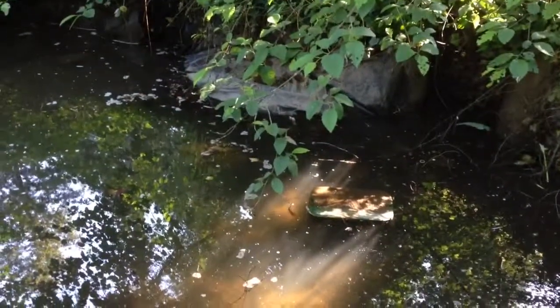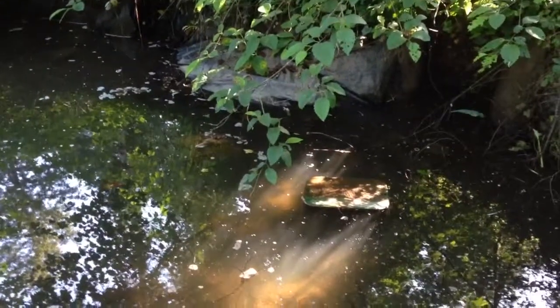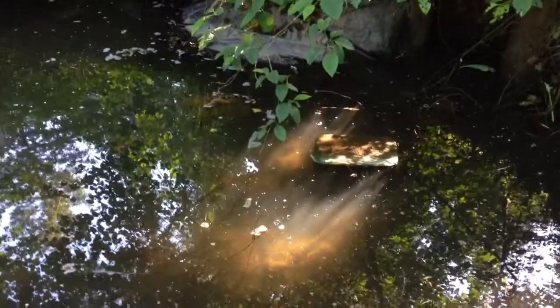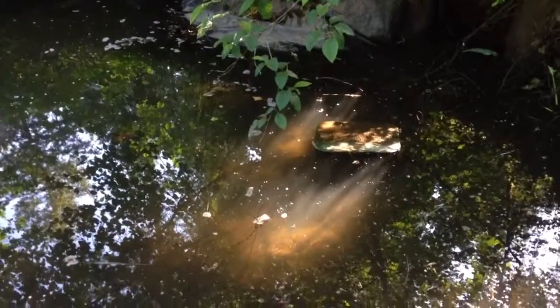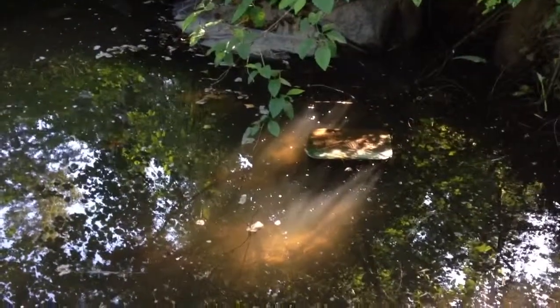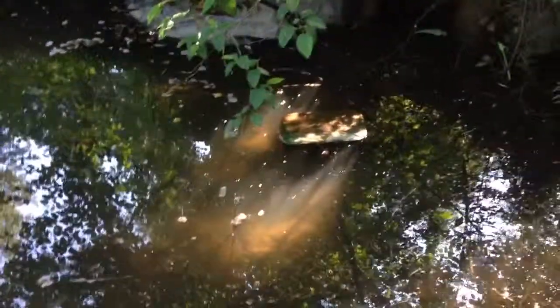That is one big frog — wait, is that a frog? It's not a frog, it's a huge salamander, about a foot long, sitting right there by that box.